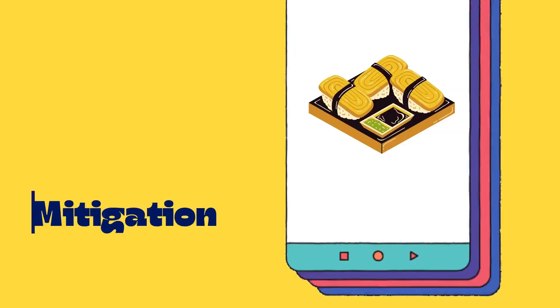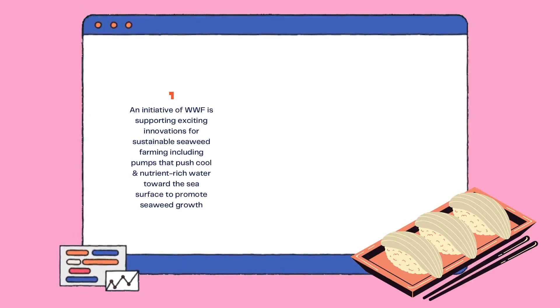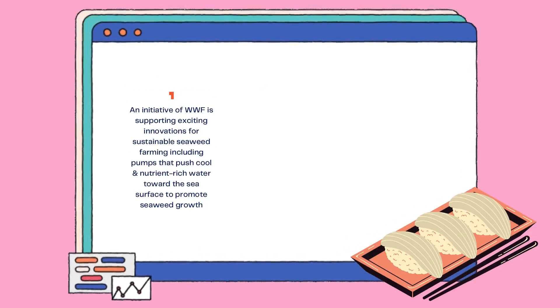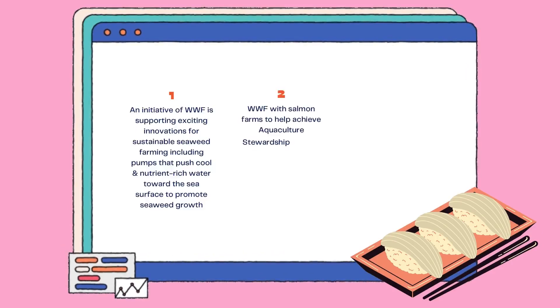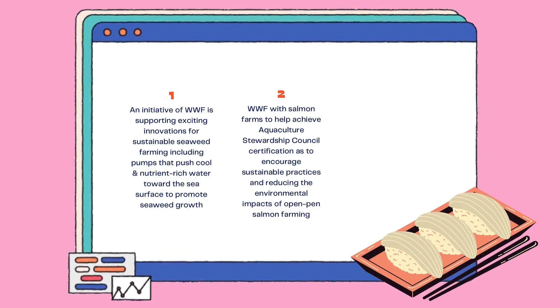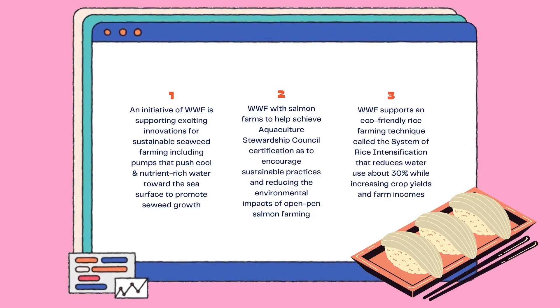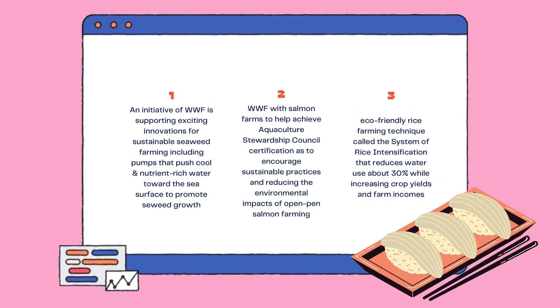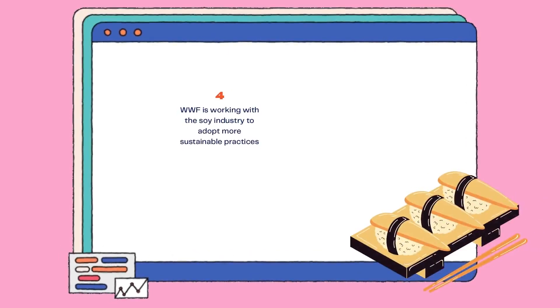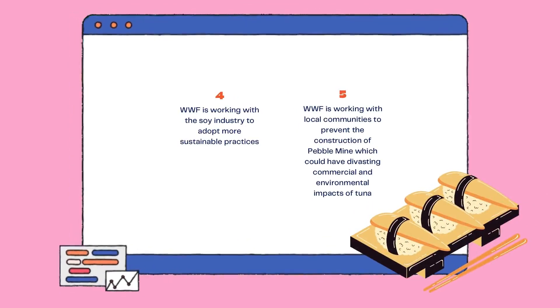For the last part: mitigation. First, WWF is supporting exciting innovations for sustainable seaweed farming, including pumps that push cool, nutrient-rich water toward the sea surface to promote seaweed growth. Second, WWF works with salmon farms to help achieve Aquaculture Stewardship Council certification, encouraging sustainable practices and reducing the environmental impacts of open-pen salmon farming. Third, WWF supports an eco-friendly rice farming technique called the System of Rice Intensification, which reduces water use by about 30% while increasing crop yields and farm incomes. Fourth, WWF is working with the soy industry to adopt more sustainable practices. Lastly, WWF is working with local communities to prevent the construction of Pebble Mine, which could have devastating commercial and environmental impacts on tuna.